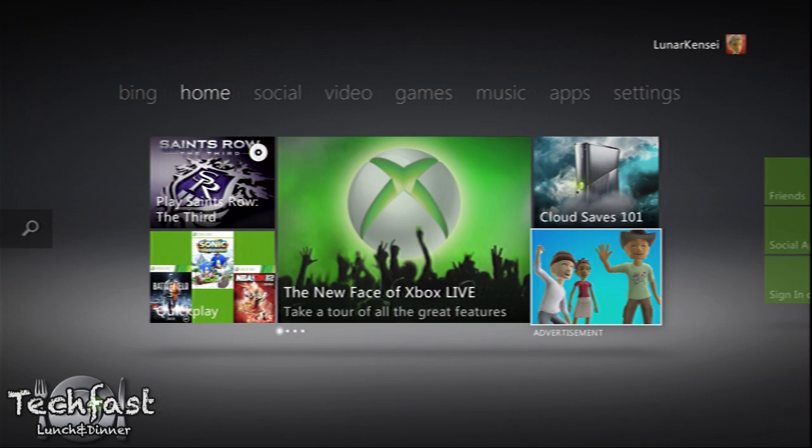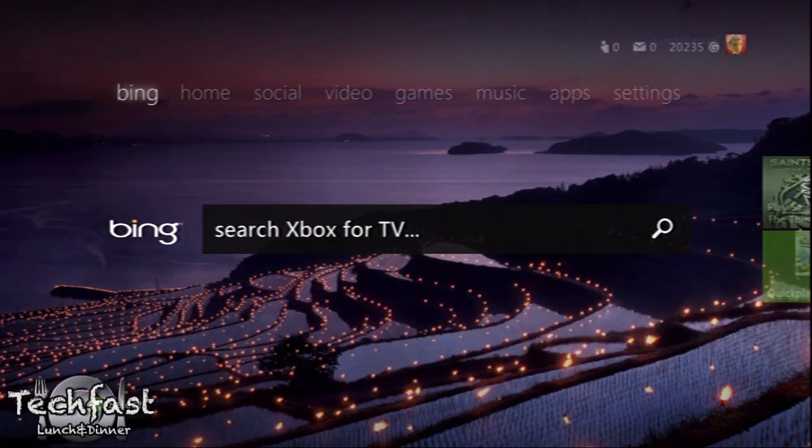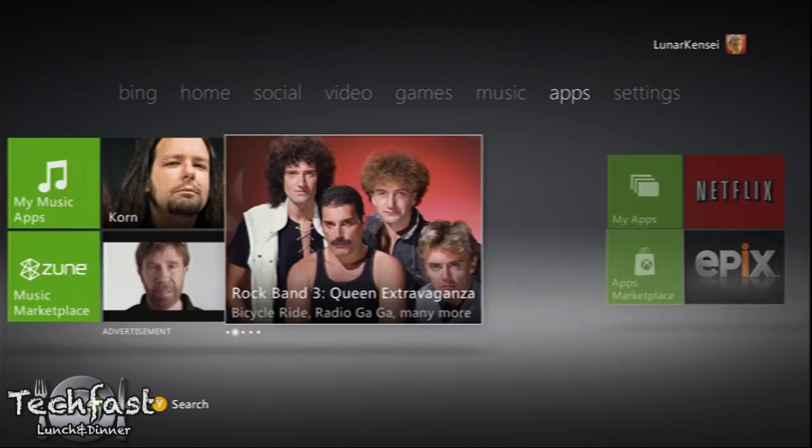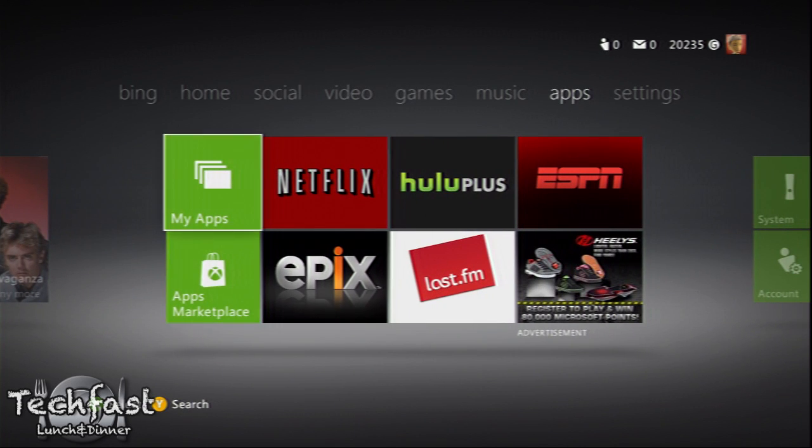Now, of course, one of the first big noticeable changes is the interface itself. They've gone from a row design with different sections to a now sort of boxed page design, so they have different pages you go through with little boxed segments of what you want to select. They also now have a dedicated apps section, so things like Netflix, Last.fm — they're all grouped together.